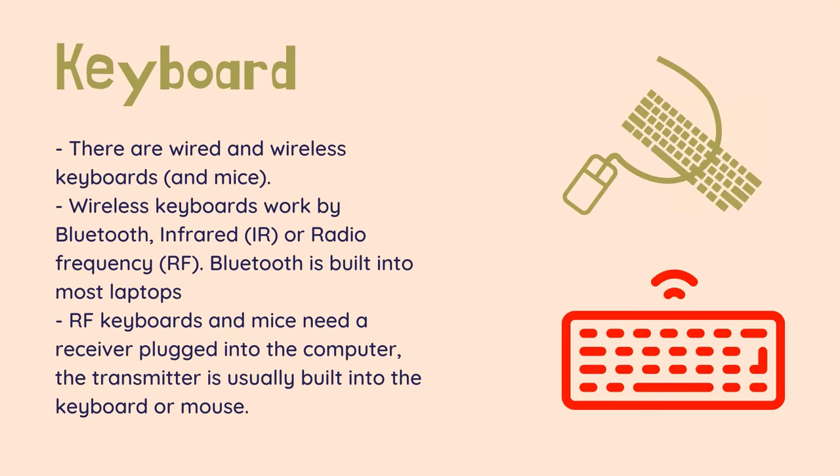There are wired and wireless keyboards and mice. Wired keyboards usually plug into a USB slot. Older style keyboards use the PS/2 socket at the back of a desktop. PS/2 to USB adapters are available. Wireless keyboards work by Bluetooth, infrared, or radio frequency. Bluetooth is built into most laptops so a Bluetooth keyboard or mouse can connect with no extra equipment. Most desktops do not have Bluetooth built in, but a USB Bluetooth key can be used to add it. RF keyboards and mice need a receiver plugged into the computer.